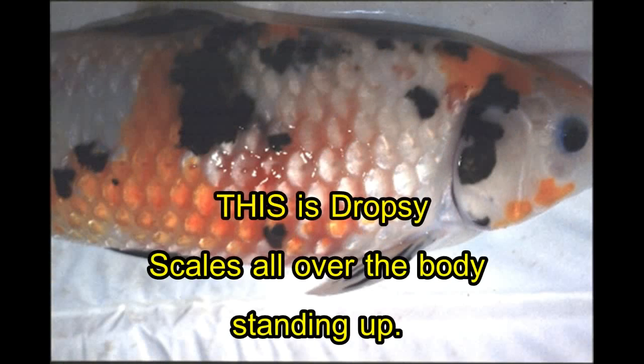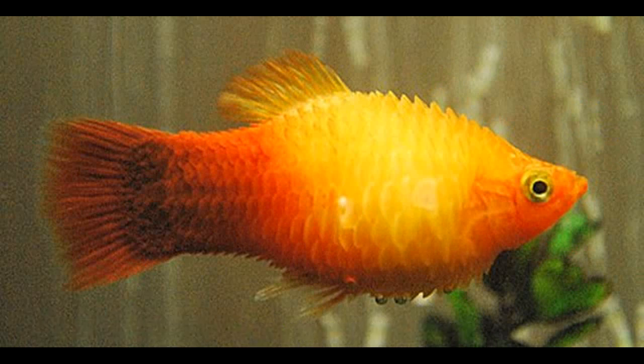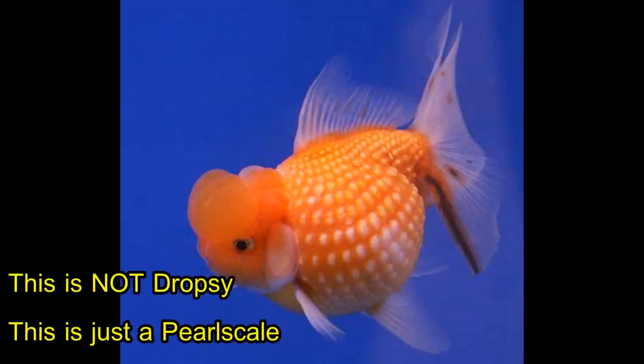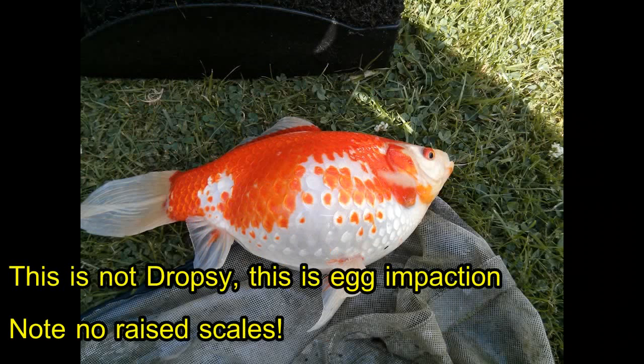Dropsy is a condition often in goldfish, other pond fish, but it can occur in other species of tropical fish as well. It's a condition where the belly distends and swells, and then — here's the key part — all of the scales stand up all over the fish. People see fish with a great big belly and they figure it's dropsy, and then they endeavor to treat dropsy with green peas and metronidazole and increased temperatures and all this other stuff.